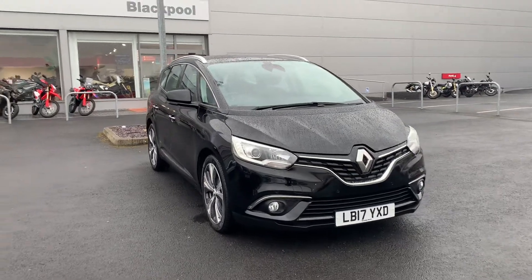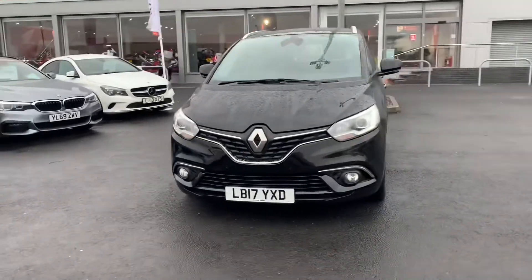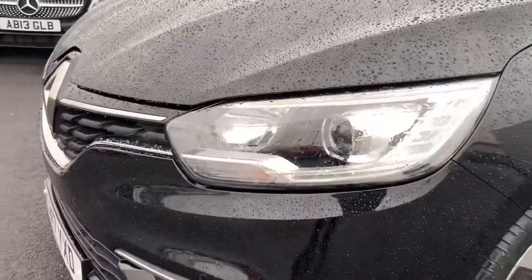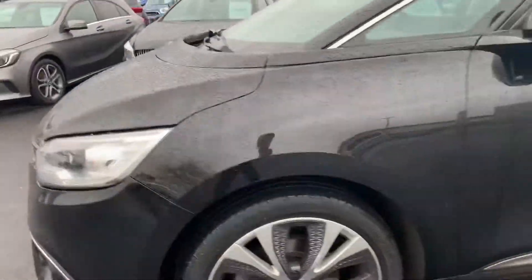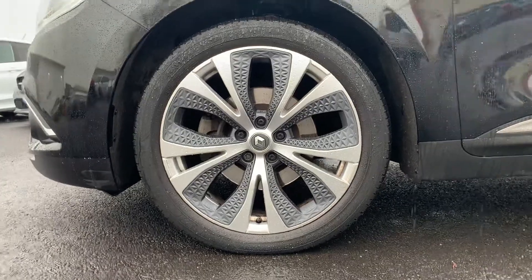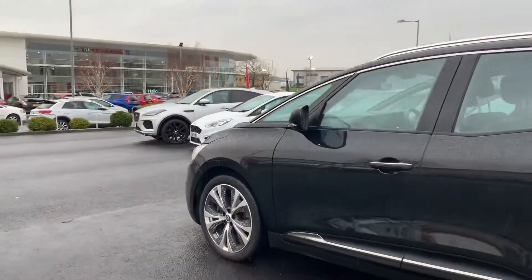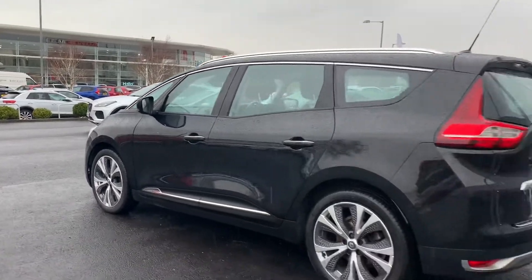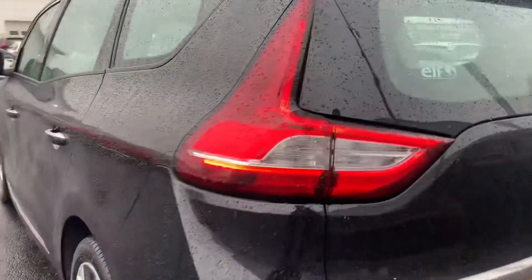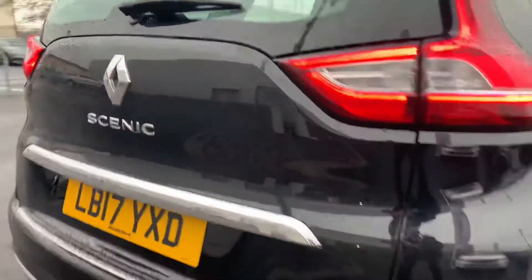Hi, it's Aidan here at Blackpool Automart showing you around this Renault Grand Scenic that we have in stock. The car's finished off in a lovely metallic black colour with daytime running lights at the front. You also have these lovely alloys on all four corners, all in great condition with a nice little patterning on the spokes. It has a 1.5 diesel engine, and you've got all your badges on the rear of the car as well.